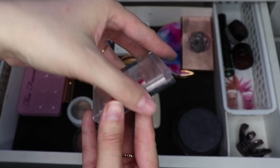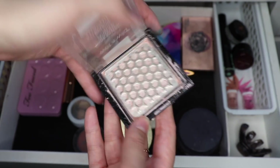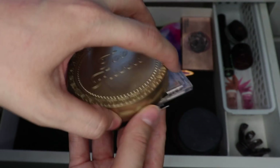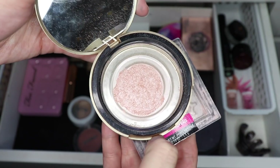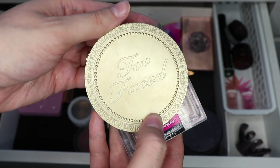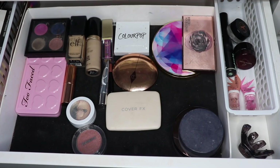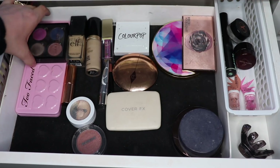Speaking of highlight, I did pull out all of the products from this Wet n Wild highlighter in the shade Blossom Glow. I took what was left of it and put it in this Too Faced bronzer packaging, so I only have a little bit left. I am going to hold on to it and hopefully finish it pretty soon. I think that's everything I used up. Now let's look at what I'm putting back.